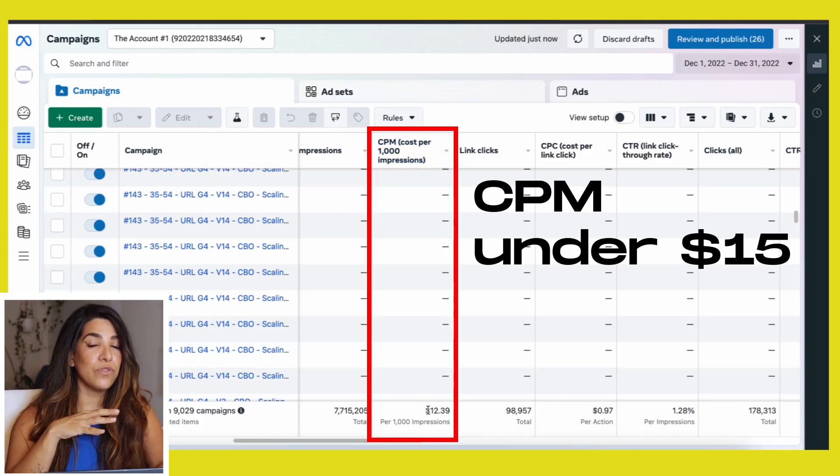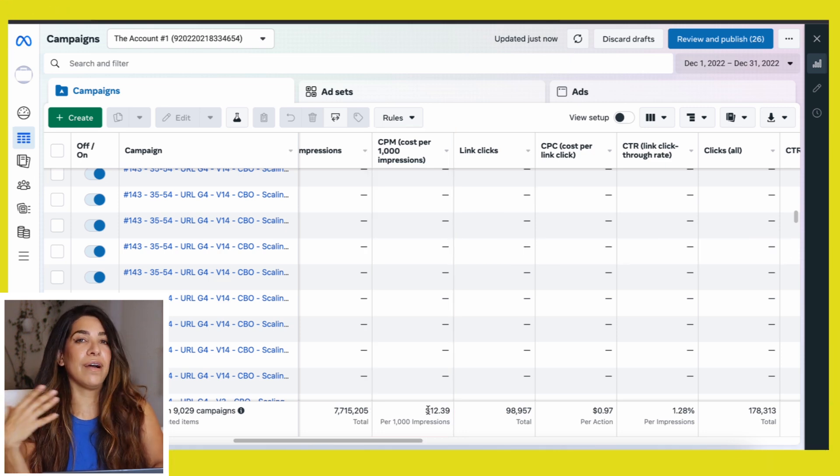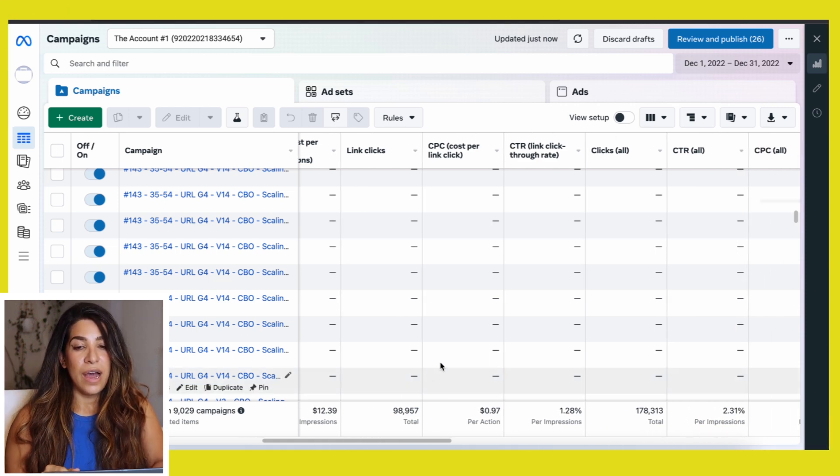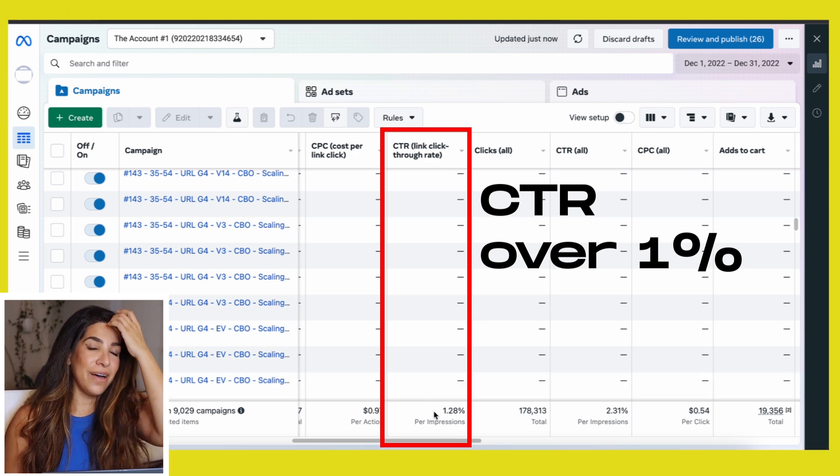For CTR — click-through rate — anything over 1% is a good sign; that means people are interested and clicking. If you see 0.3%, that's not good. If you spend $20–$40 and your cost per unique link click is $0.20 and CPM is around $8, that's a really good sign. At that point watch the add-to-carts — usually with a winning product your cost per add to cart will be about $3 to $5 if your product costs under $100. After that, look for sales and whether you're being profitable.